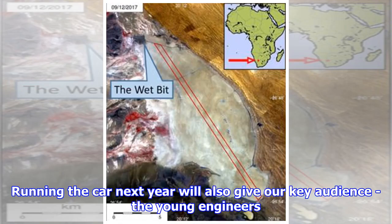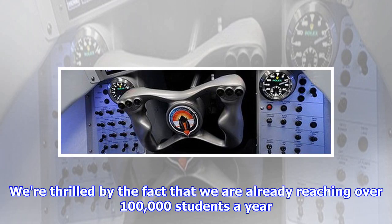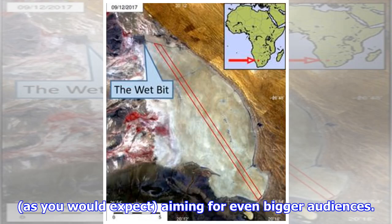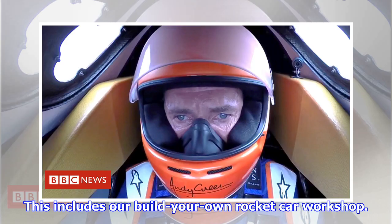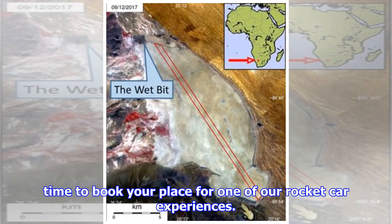Running the car next year will also give our key audience — the young engineers and scientists of tomorrow — their first chance to follow the car's high-speed development. We're thrilled that we are already reaching over 100,000 students a year in the UK alone, with a much larger number following Bloodhound around the world. With higher speeds and live video and data streaming, we are aiming for even bigger audiences. We're also going to be running our various events at the Bloodhound Technical Centre, including our 'build your own rocket car' workshop — there's still time to book your place for one of our rocket car experiences.